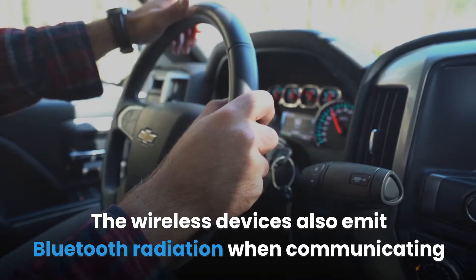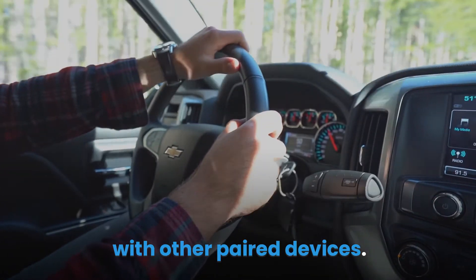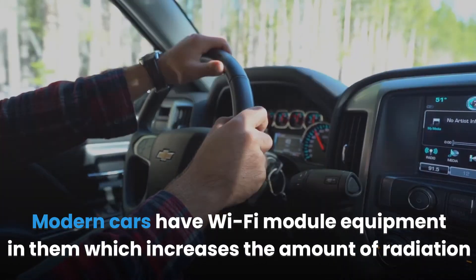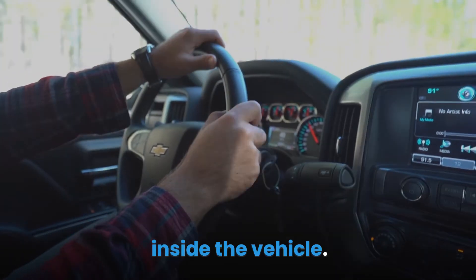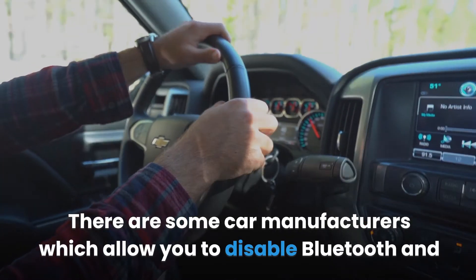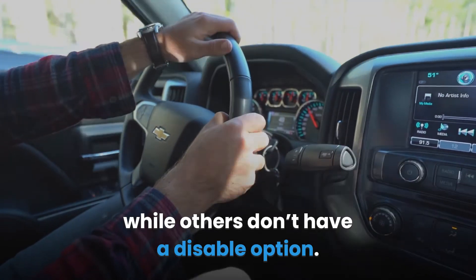The wireless devices also emit Bluetooth radiation when communicating with other paired devices. Modern cars have Wi-Fi module equipment in them which increases the amount of radiation inside the vehicle. There are some car manufacturers which allow you to disable Bluetooth and Wi-Fi modules from the car when not using them, while others don't have a disable option.